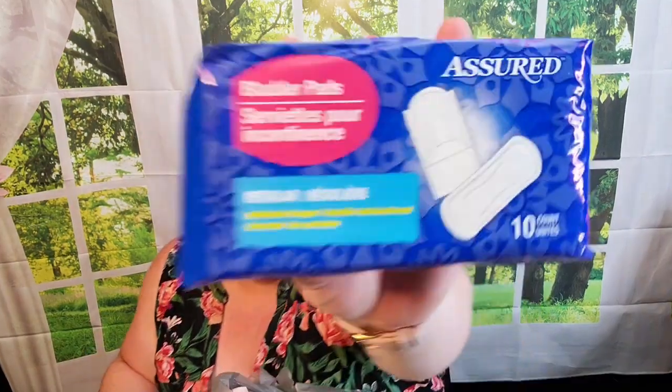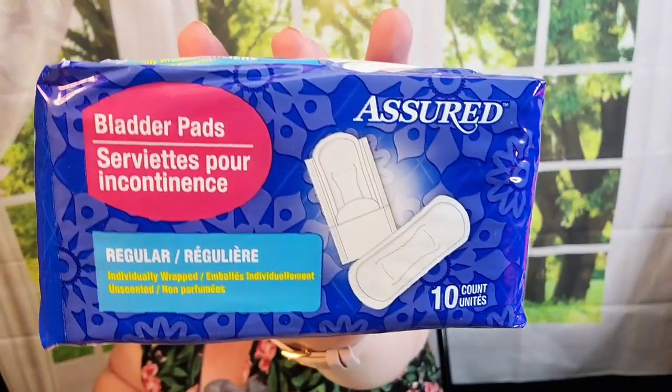Something new to me at Dollar Tree — these bladder pads. There are 10 in here in a regular size, individually wrapped. Let's just face it, as women get older some of us when we sneeze, you want to have something like a panty liner at all times. I haven't ever used these specifically, but I wanted them to put in the emergency pantry.